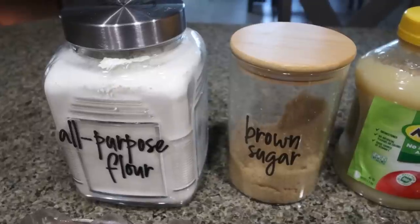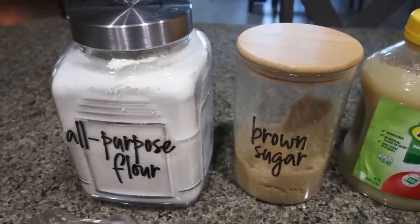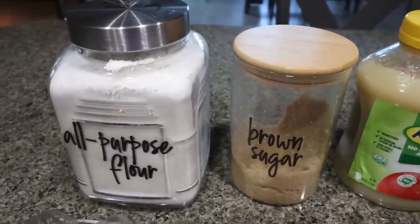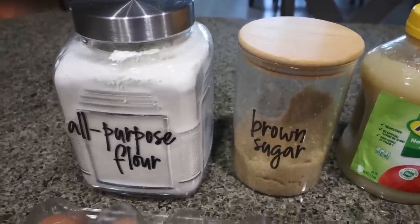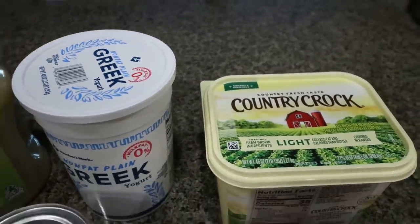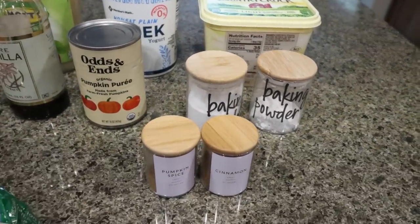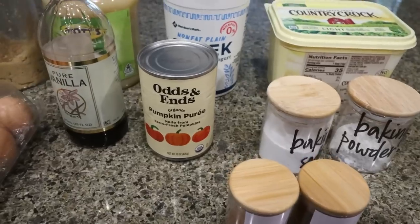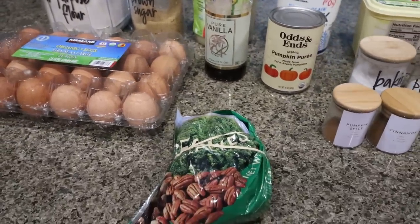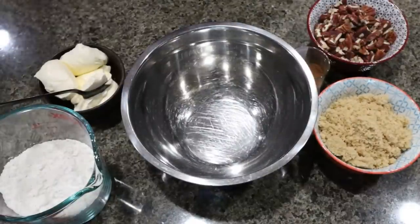I love Lakanto's products — for me, they taste the most like real sugar. I will link Lakanto down below with 15% off site-wide. You also need some unsweetened applesauce, non-fat Greek yogurt, light butter, baking powder, baking soda, pumpkin pie spice, cinnamon, pumpkin puree, vanilla extract, eggs, and last but not least, some pecans. The first thing we're going to put together is the crumble topping for our coffee cake.